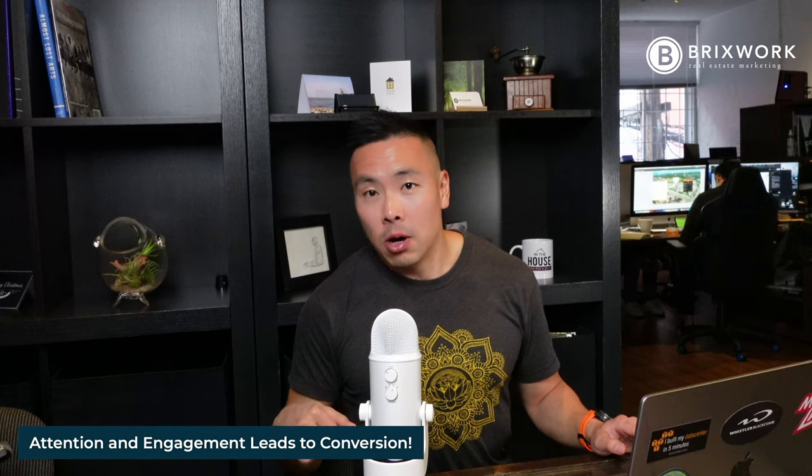Please tell us what you think in the comments below, and you can also subscribe to our channel to get some really good tips for realtors. We'll see you next time.